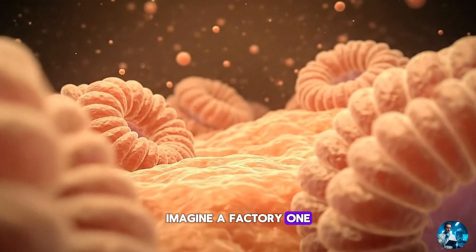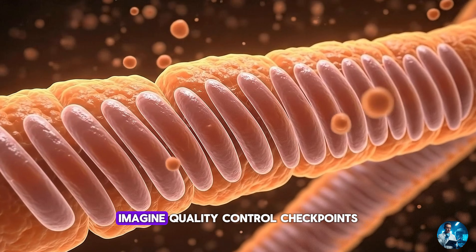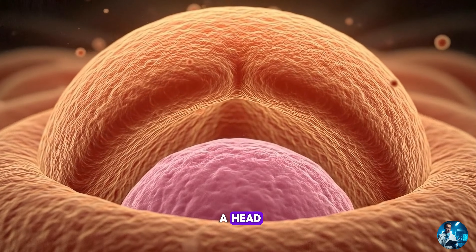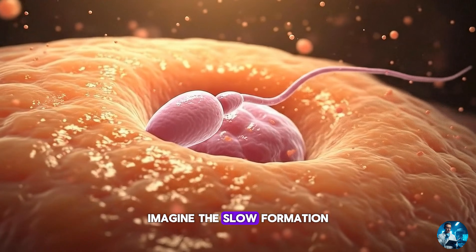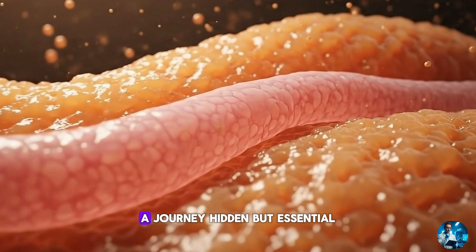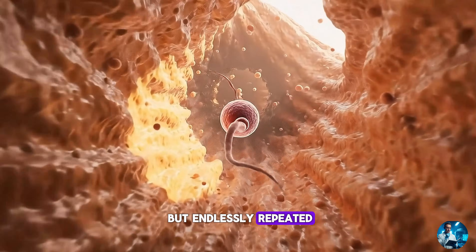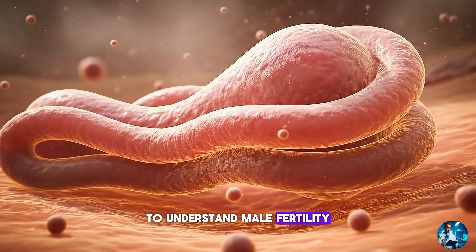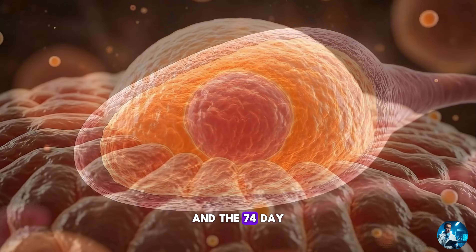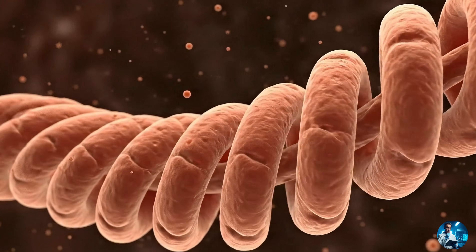Imagine a factory, one that never stops. Imagine millions of cells dividing, transforming, aligning. Imagine quality control checkpoints. Imagine microscopic sculptors shaping a head, a midpiece, a tail. Imagine the slow formation of potential. This is spermatogenesis — the creation of sperm. A journey hidden but essential, delicate but unstoppable, precise but endlessly repeated. To understand male fertility, we must go inside the seminiferous tubules, the Sertoli cells, the developing germ cells and the 74-day cycle that builds the smallest but most crucial contributors to human life.